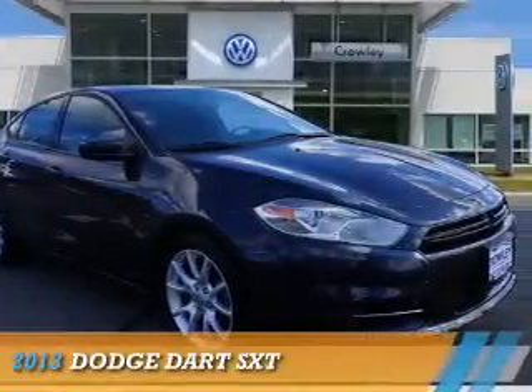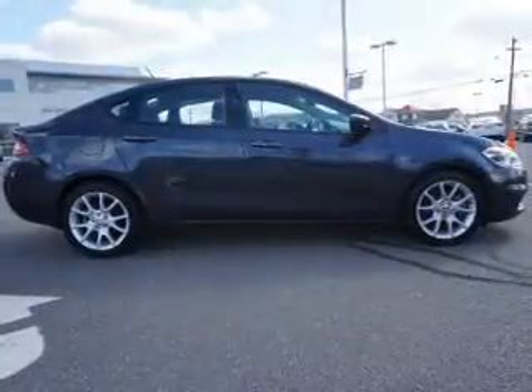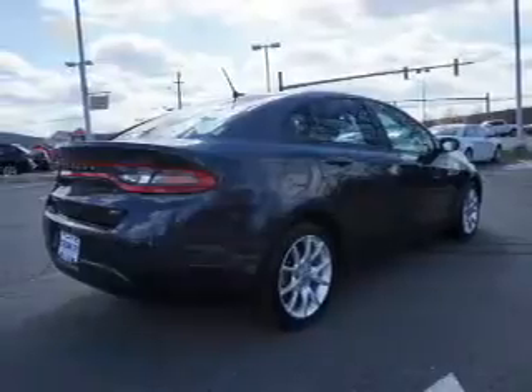Presenting the 2013 Dodge Dart — Grab Life by the Horns. It's powered by front-wheel drive, a 2-liter, 4-cylinder engine, and an automatic transmission.